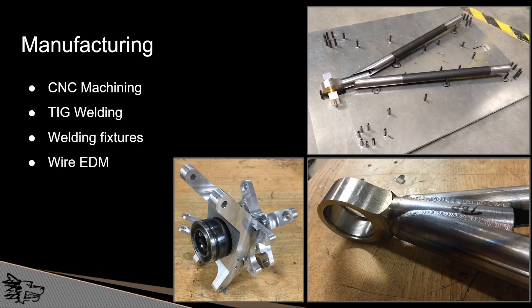When it comes to manufacturing, the team utilized CNC manufacturing, TIG welding, and welding fixtures that were designed and made in-house, such as the one shown on the top right. Everything was done in-house except for the wire EDM of some splines, which was done graciously by Michigan Scientific Corporation.